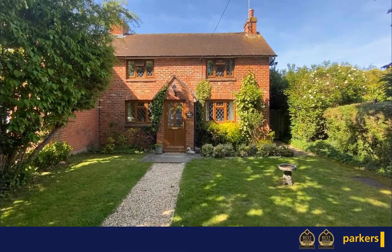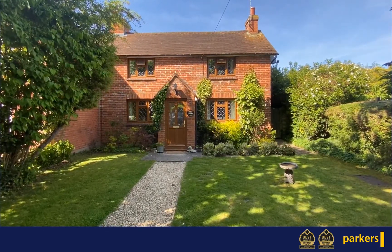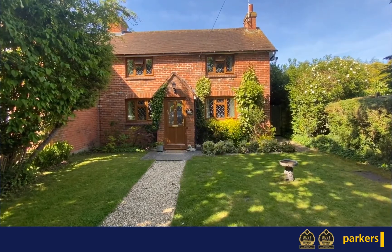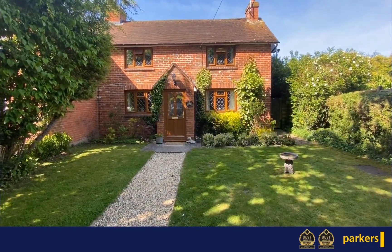Here we are at Chapel Lane, a wonderful Victorian three-bedroom semi-detached house on the market for £485,000. It was extended in 2011 and completely renovated around then, and the house thankfully still retains many original features. Let's go indoors and have a look around.